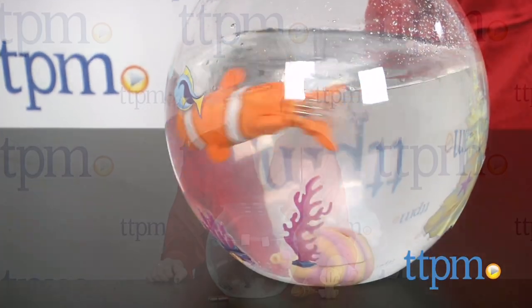This is one fast-moving Little Fishy. Hi, I'm Laurie from TTPM, here with the Little Fishy's Aquarium playset from Redwood Ventures.